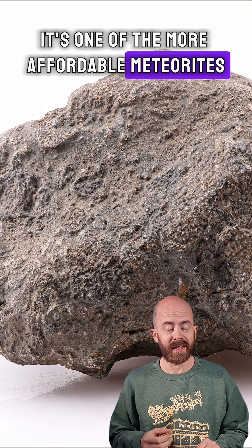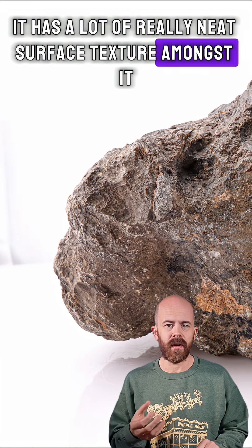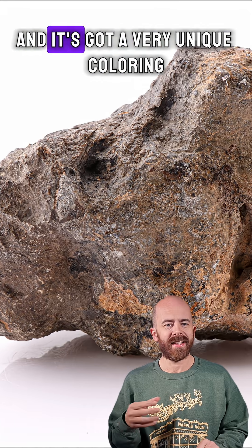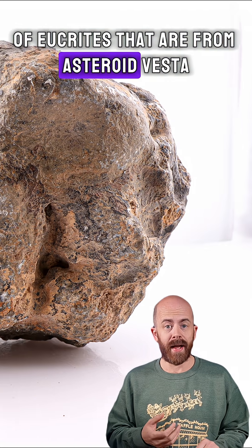It's one of the more affordable meteorites and this one just has a ton of character. It has a lot of really neat surface texture, some really interesting divots, and it's got a very unique coloring that is kind of traditional of eucrites that are from asteroid Vesta.